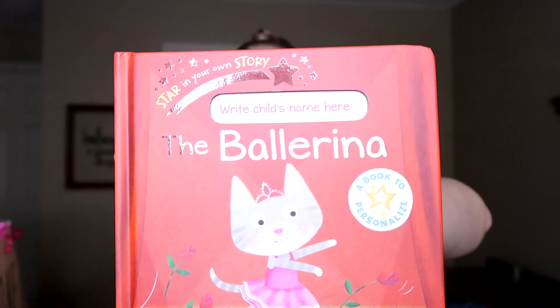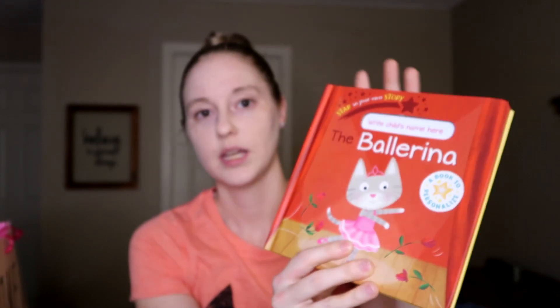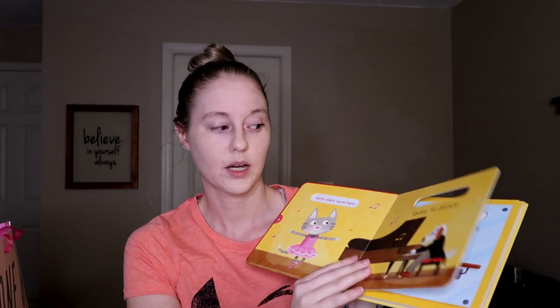The first one is this ballerina book. The fun thing about this one is that in this little spot here you write her name, so then it will say like 'Celie the Ballerina,' and throughout the whole book it will have her name in it as well. It'll be a book all about her, which I think is really fun. She absolutely loves dance and unfortunately with her being sick she has now missed an entire month of dance class, which is heartbreaking. Hopefully we will get back to dance class soon.